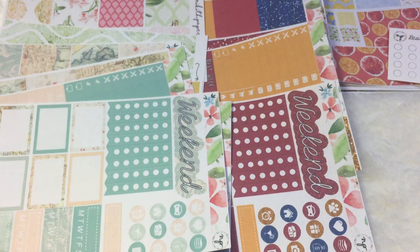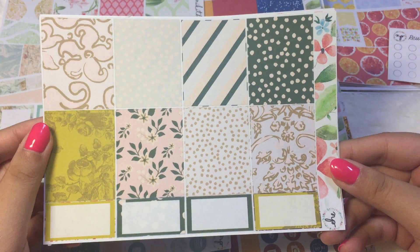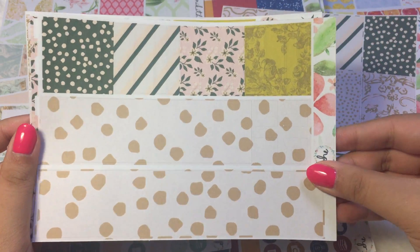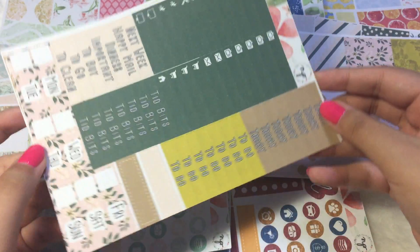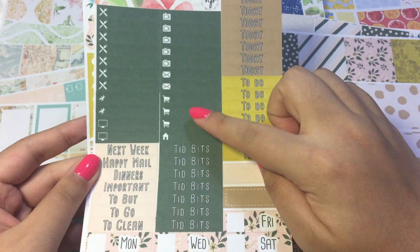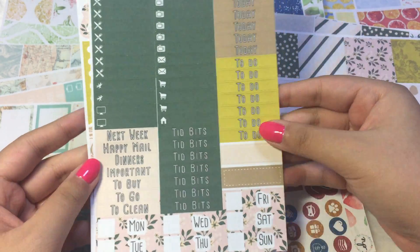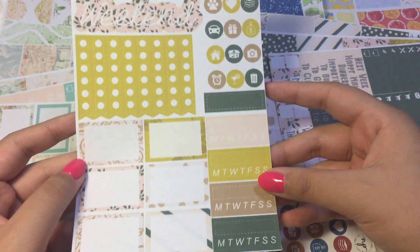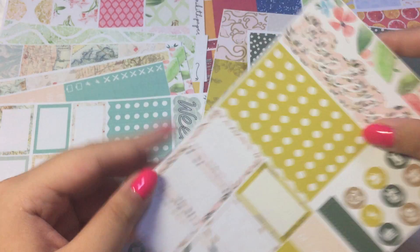I have two more kits to show you guys. So this is another one of her kits — full boxes, washi, and then we have the little things. This one is actually a very dark forest green, very pretty. And then the last page we have the weekend banner, checklist, functional icons, and then some half boxes.